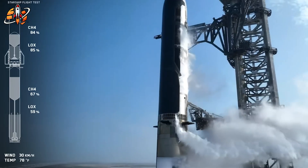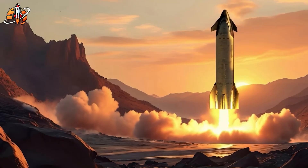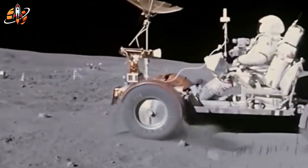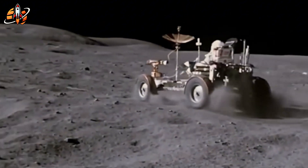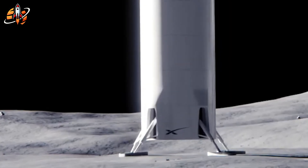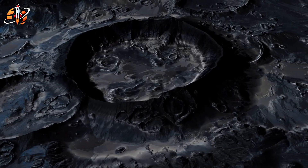Even perfect landing legs face lunar regolith — soft, unstable, and dangerous. Apollo astronauts reported it stuck to everything and irritated eyes, throats, and lungs. If Starship's six legs sink too deep, or landing burn calculations are off by even small margins, the entire vehicle could destabilize. At 9 meters wide and 50 meters tall, the height-to-base ratio makes tipping a constant threat.